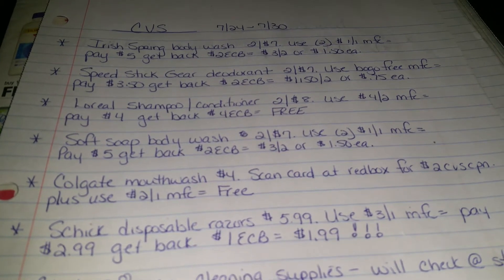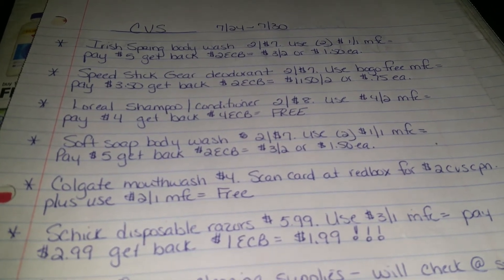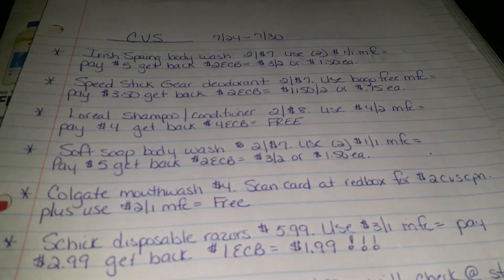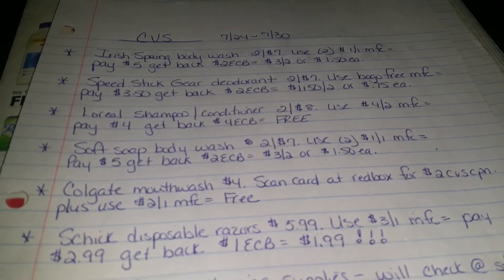L'Oreal Shampoo and Conditioners are $2 for $8. You're going to use a $4 off of two manufacturer's coupon. You're going to pay $4, and you're going to get back $4, making them free.